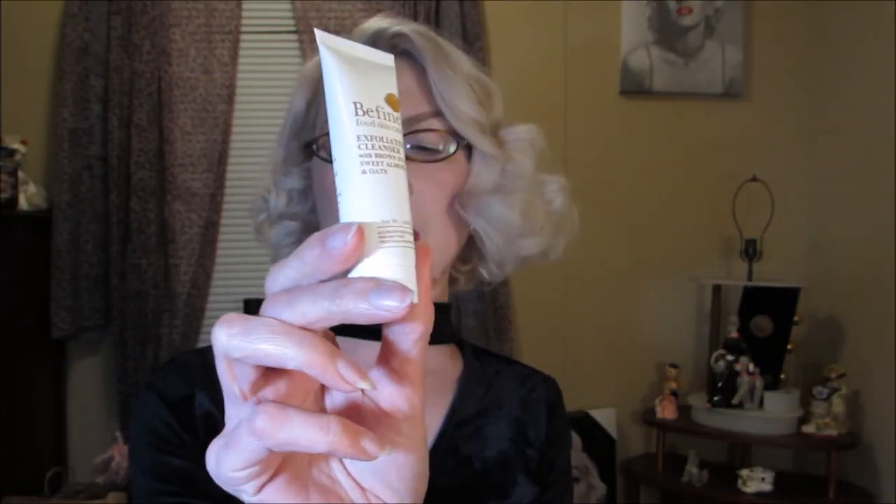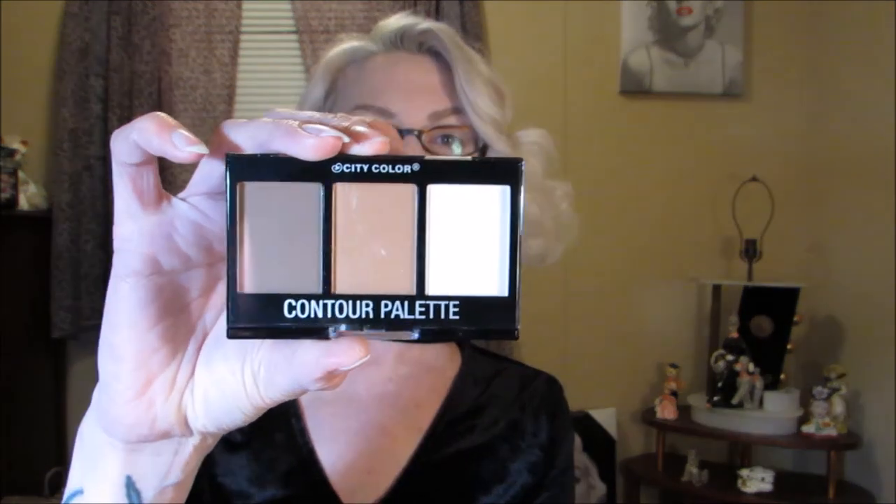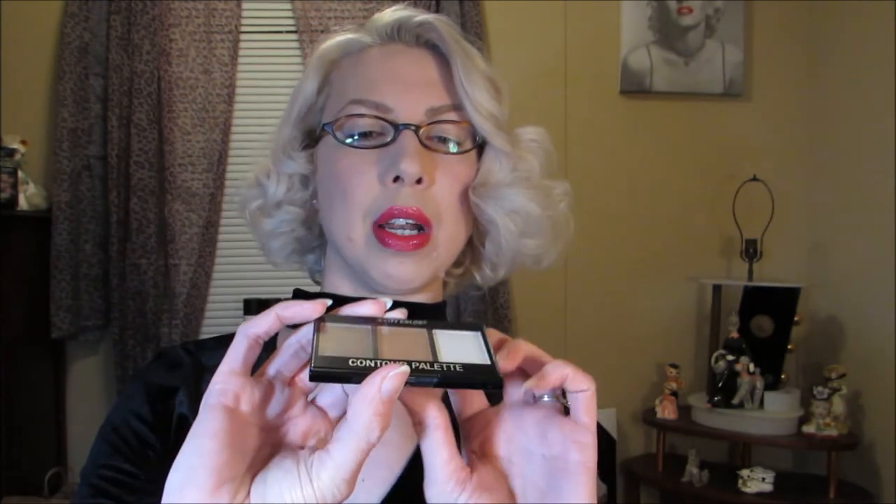Next is the Be Fine Food Skincare Exfoliating Cleanser with brown sugar, sweet almond, and oats — this looks like it'll be really nice. But this is what I'm talking about — it's time to let them go because it's the first bag of the year and already there's a contour palette with the highlighter, the bronzer, and the contour, which I don't do.